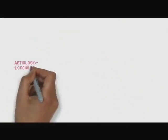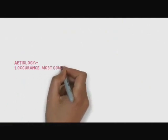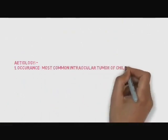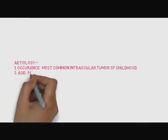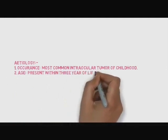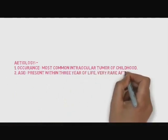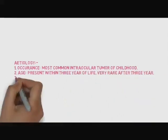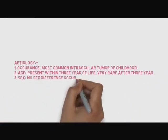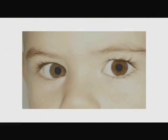Let's talk about pathology. Retinoblastoma is the most common intraocular tumour of childhood. It presents within 3 years of life and is very rare after 3 years. Regarding sex, no sex difference occurs, so it can affect both males and females equally.